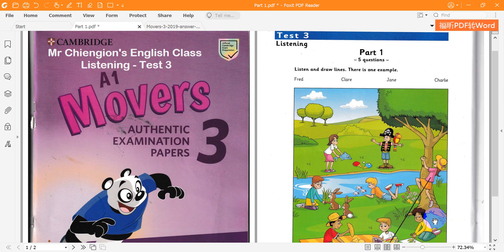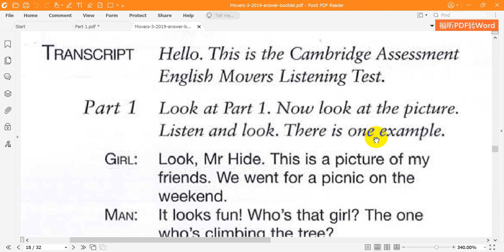A1 Movers 3, published by Cambridge University Press and Uckles 2019. This recording is copyright. CD2 Test 3. Hello, this is the Cambridge Assessment English Movers Listening Test. This recording is produced by Cambridge University Press and Uckles 2019. Look at part one. Now look at the picture. Listen and look. There is one example.